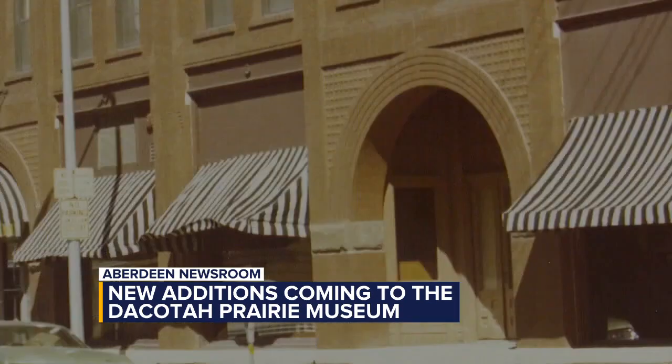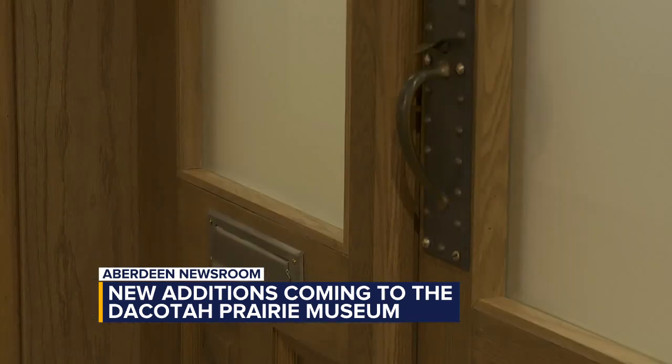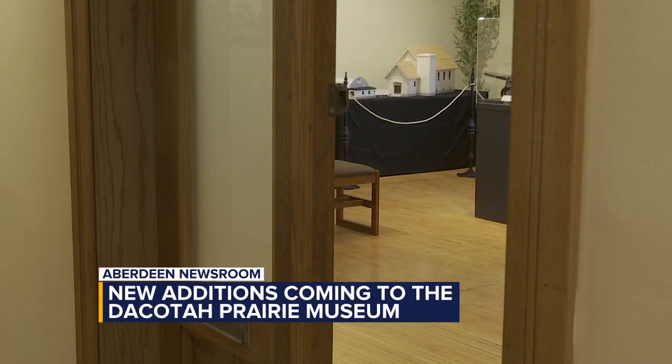One of the fun things about the museum is that they recycle material from the original building. For instance, the doors on the Lamont Gallery are the long-stored original front doors of the building. Patricia, the museum's director, talks about what's on display now behind those original front doors.